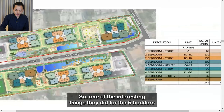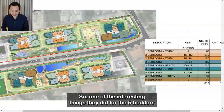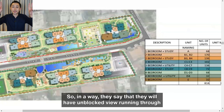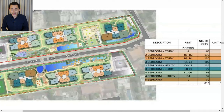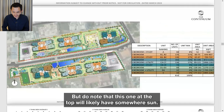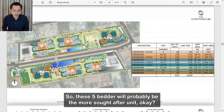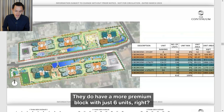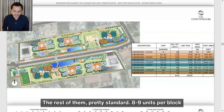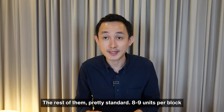One interesting thing they did for the five-bedders is to position them so they'll have an unblocked view running through the entire length of the facilities, though do note the top unit will likely have some west sun. So the five-bedder positioned away from that will probably be the more sought-after unit. In terms of blocks, they do have a more premium block with just six units, with the rest having a standard eight to nine units per floor.